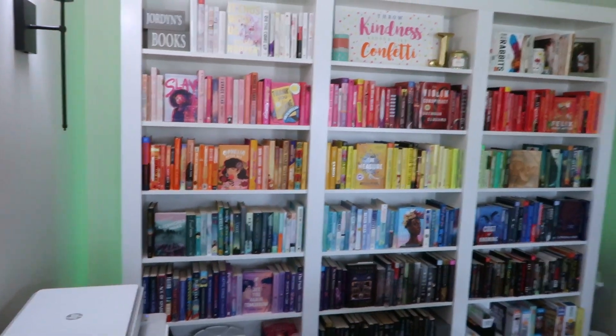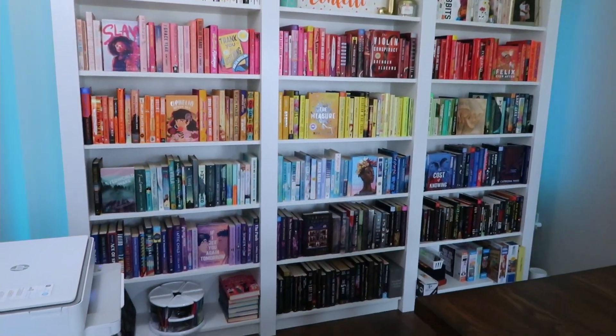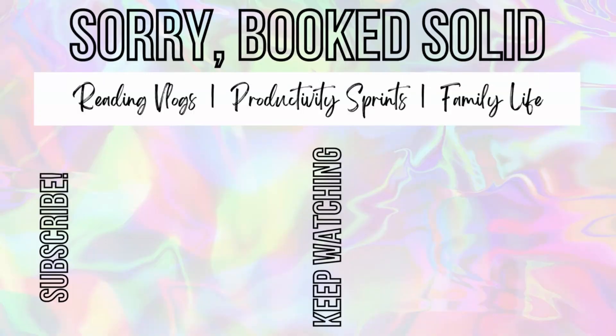It is definitely my happy place. I love how it's turned out. That is all I have for you today, so thank you so much for watching this video and I will see you in my next one.